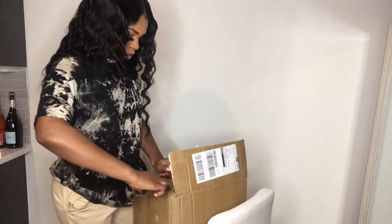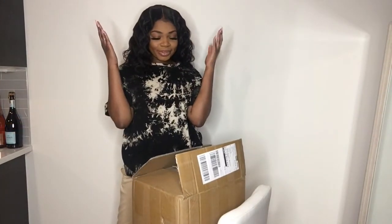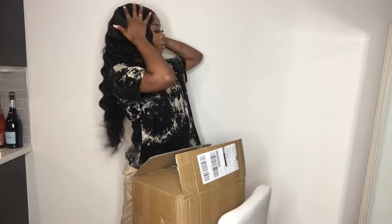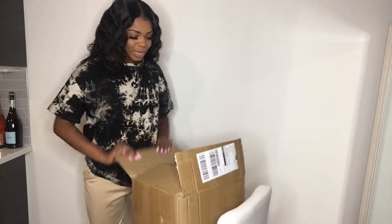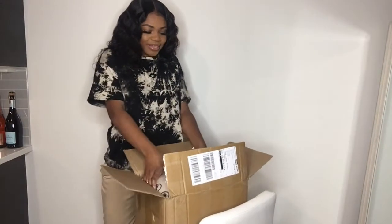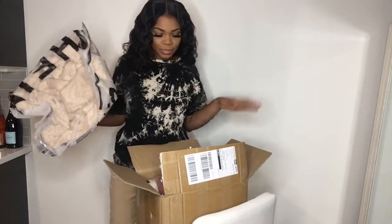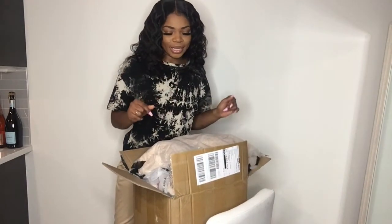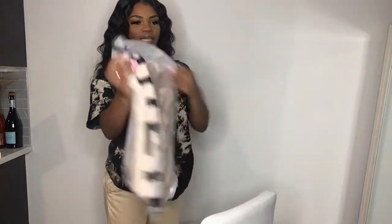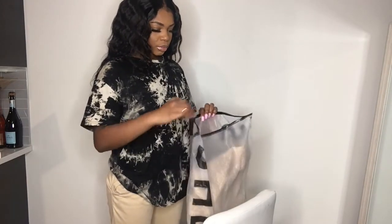Oh my gosh, let me show y'all what I got! I don't know why I decided to do my hair right before a try-on haul — we might mess it up. They really stuffed everything in here. We're gonna go piece by piece. I don't remember how much stuff I got — I think I only got like 10 items. They come in these little plastic zip bags.